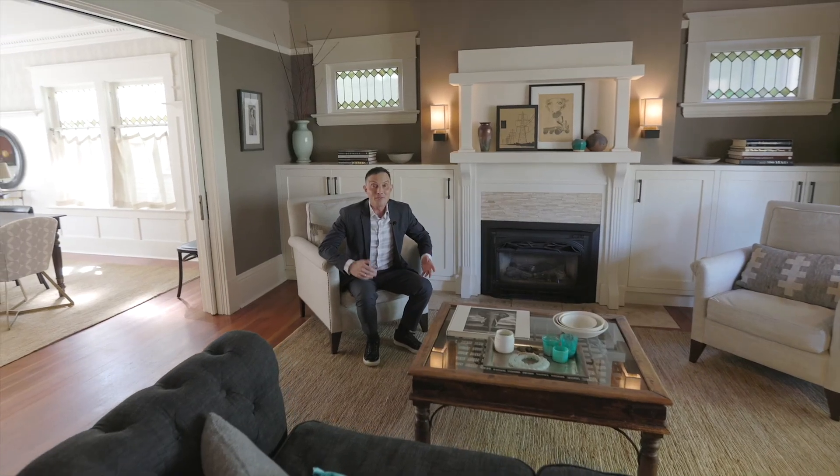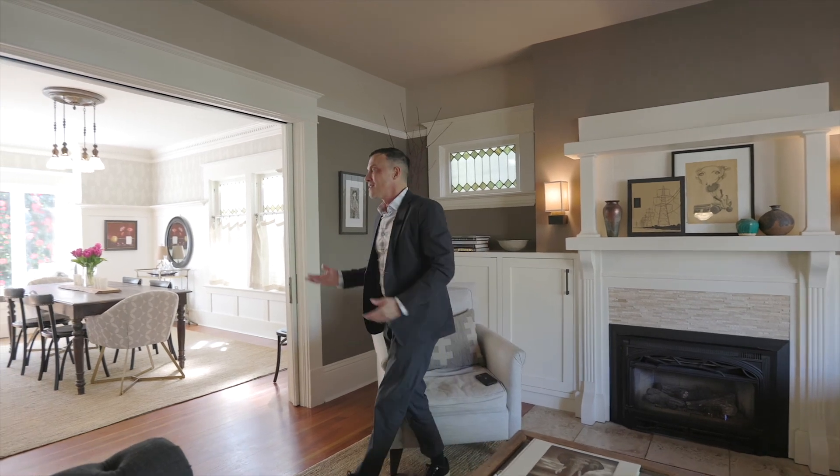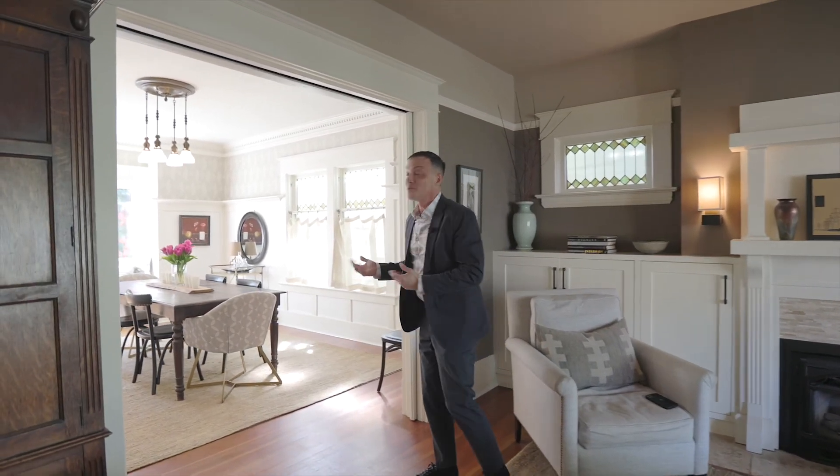The living room offers a stunning fireplace mantel with gas insert, thoughtful built-ins, and French pocket doors that lead to a beautiful dining room.